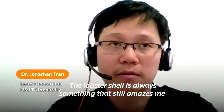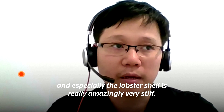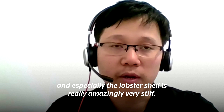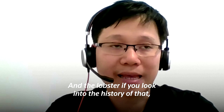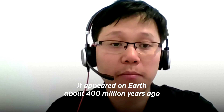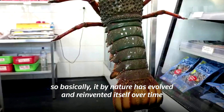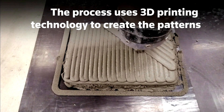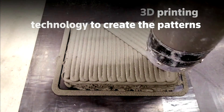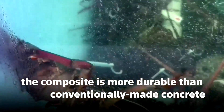The lobster shell is always something that still amazes me by its very interesting shapes and architectures. The lobster shell is really amazingly stiff, and if you look into the history, the lobster appeared on earth about 400 million years ago. Basically, by nature, it has evolved and reinvented itself all the time against the very harsh environment on earth.